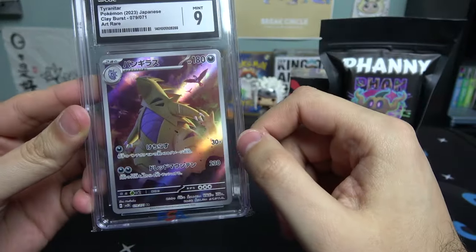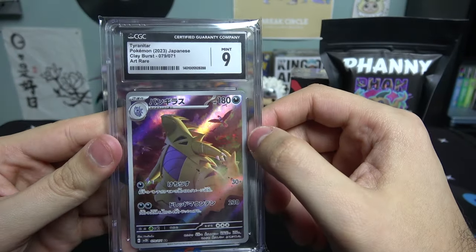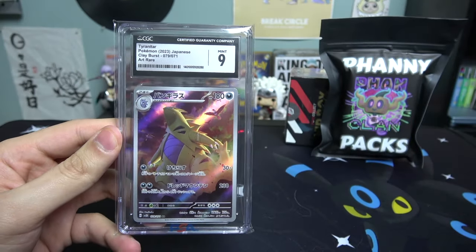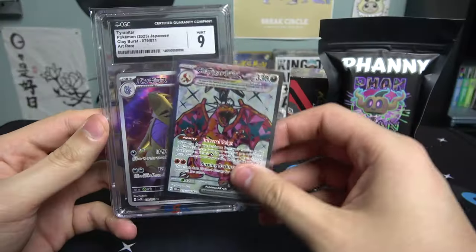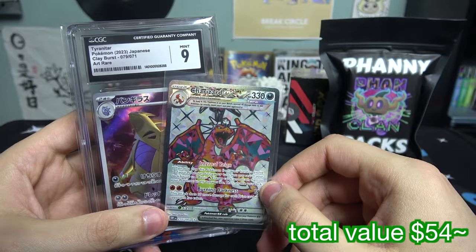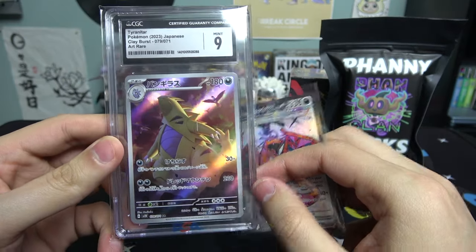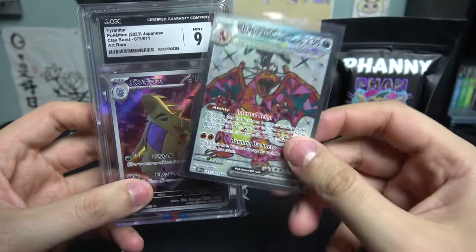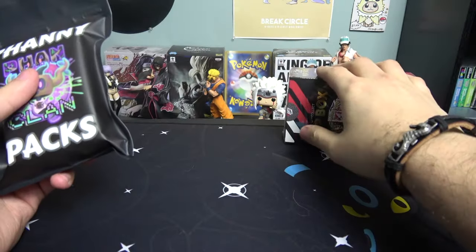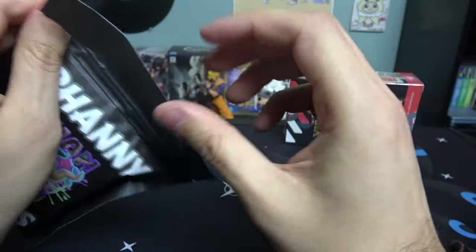Now for the graded card - CGC 9 - and boom, that's a Tyranitar! Japanese Clay Burst art rare - yo, that card is pretty sick! I haven't seen this card before, it's definitely a newer 2023 set. I have no idea how much it goes for but I'll put the value up on screen. Between the Charizard, the Tyranitar CGC 9, and the five booster packs, I'll display the total value for you guys.